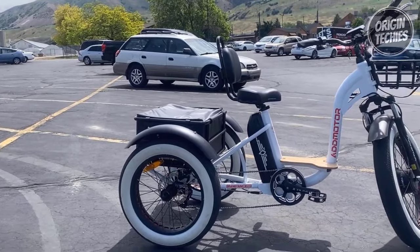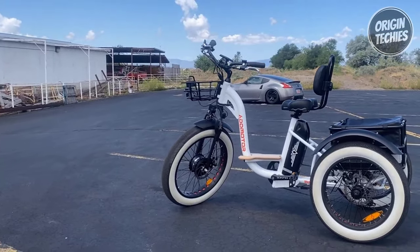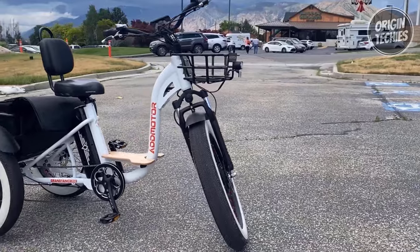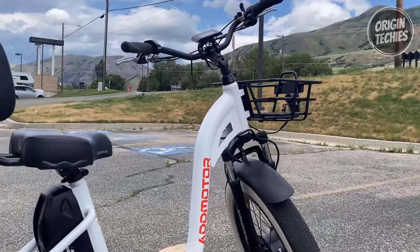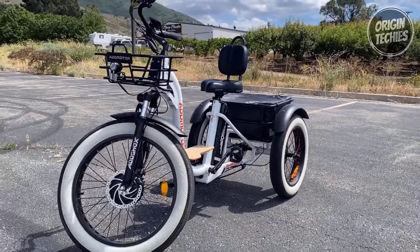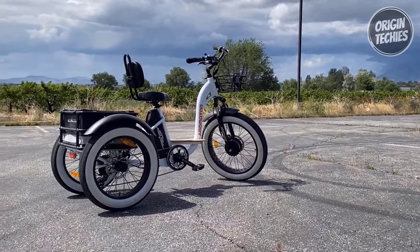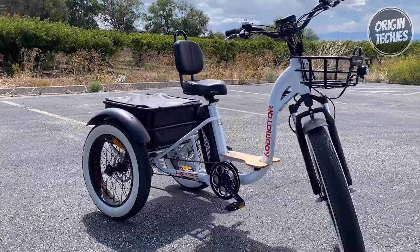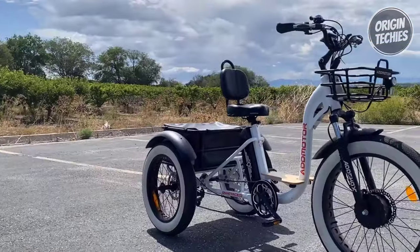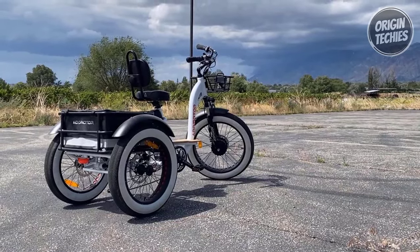With a sturdy 6061 aluminum alloy frame, oil spring fork, well-padded saddle with a backrest, and durable Kenda fat tires, this bike offers a comfortable and smooth ride. The Grand 10M 340 is also loaded with features like a removable front and rear basket with a 100-pound carrying capacity, making it perfect for daily commuting or leisurely rides. This electric trike is a fantastic choice for anyone looking for a reliable and feature-rich e-trike.